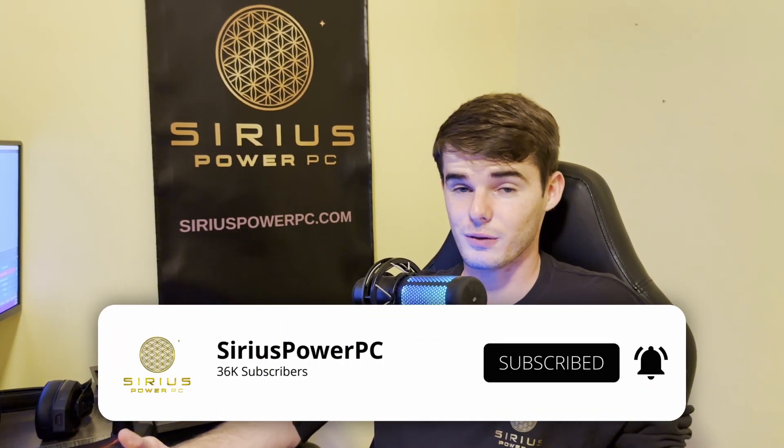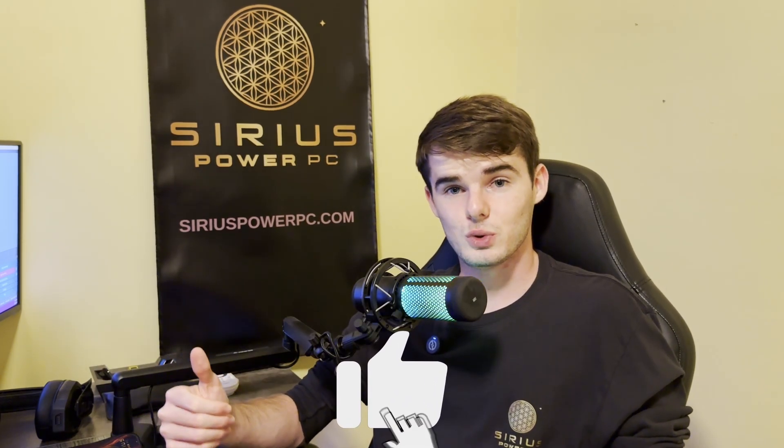If you have any questions, please feel free to comment down below — I'll try to get back to you as quickly as possible. Or reach out to us at SiriusPowerPC.com and we'll respond as fast as we can. Be sure to subscribe to join the 30,000-plus subscribers, leave a like if you enjoyed this tutorial, and subscribe for upcoming PC building tutorials and gaming content. If you want to check out our affiliate program video, I'll leave that in the top right corner and on the end card.